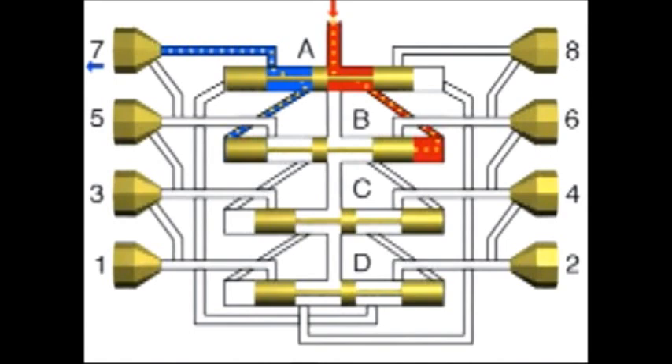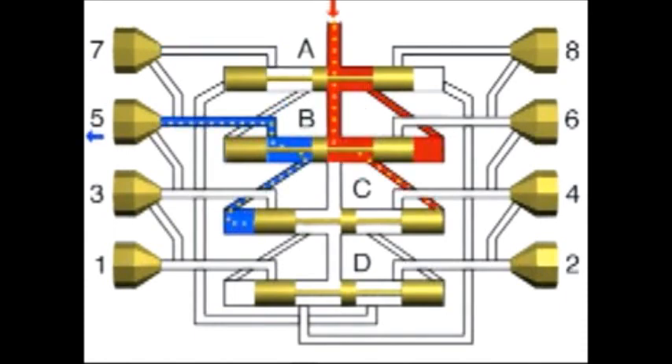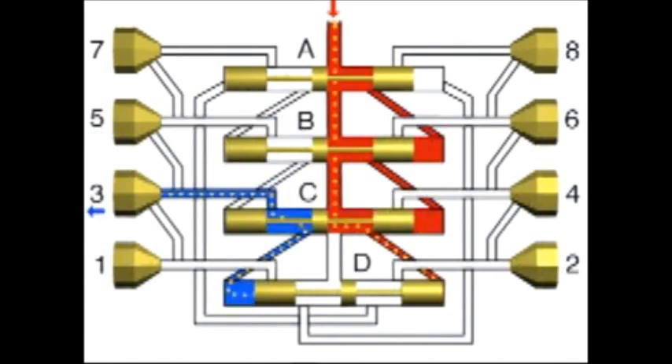Once piston B has reached its left-hand final position, the junction channel to the right-hand end of piston C is opened. The lubricant which flows from above moves piston C to the left, causing the lubricant quantity ahead of the left-hand end of piston C to be dispensed to outlet 5. The channel at piston C to the right-hand end of piston D is now open. The lubricant which is fed from above moves piston D to the left, causing the lubricant quantity ahead of the left-hand end of piston D to be dispensed out of the metering device via outlet 3.